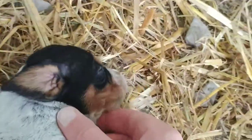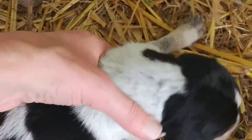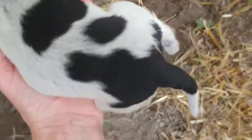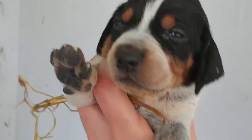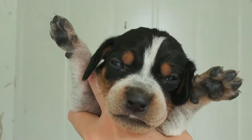Let's bring you over here. Hey, sweet girl. Let's see what her back pattern looks like. Oh, she's got some straw too. She's got a very open pattern. Precious girl.